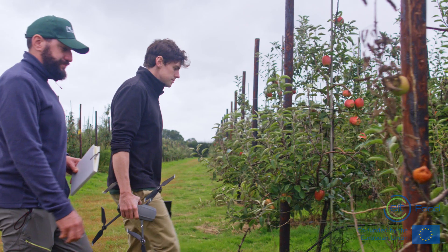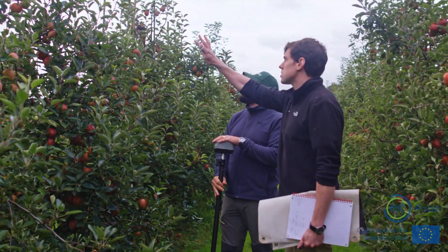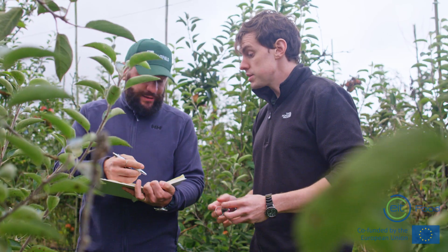Hi, I'm Ollie. I'm one of the co-founders of Outfield. I'm here today to do some surveying and to show you what a typical day looks like for us. One of the big things that we provide for farmers is we tell them how much crop, how many tons of apples they're expecting to get from their orchard that year.